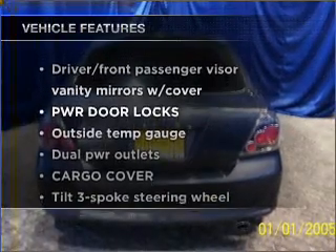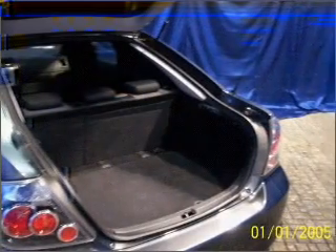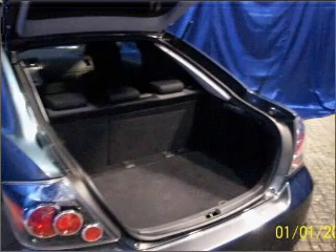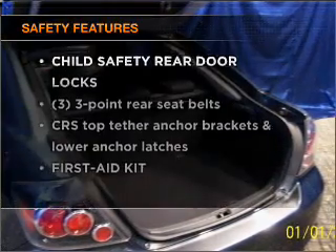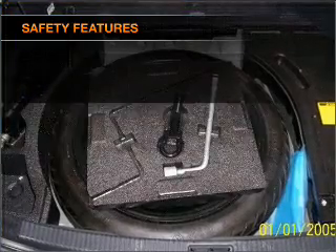Plus, enjoy these notable features that are included in this ride: air conditioning, power door locks, power windows, power steering, cruise control. And for your peace of mind, the following safety equipment is included. Call today to schedule a test drive.